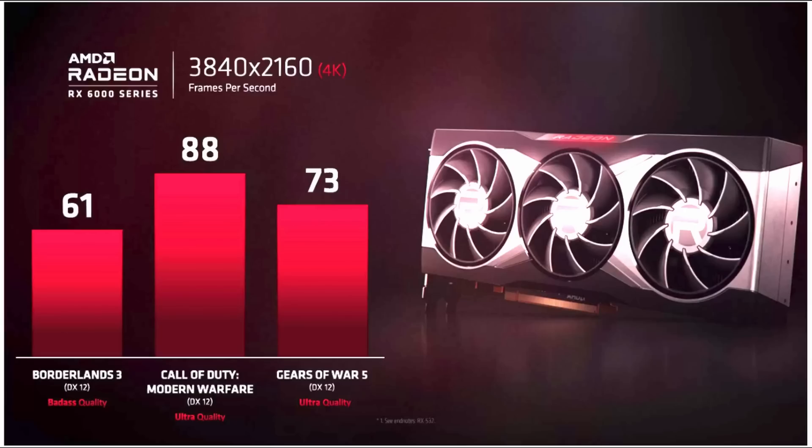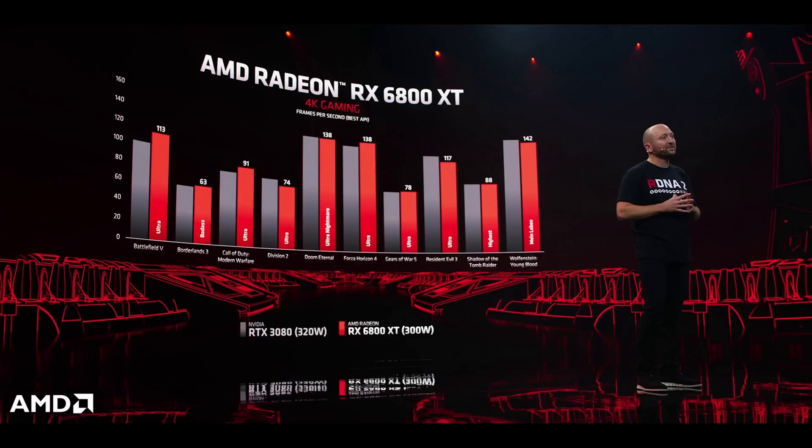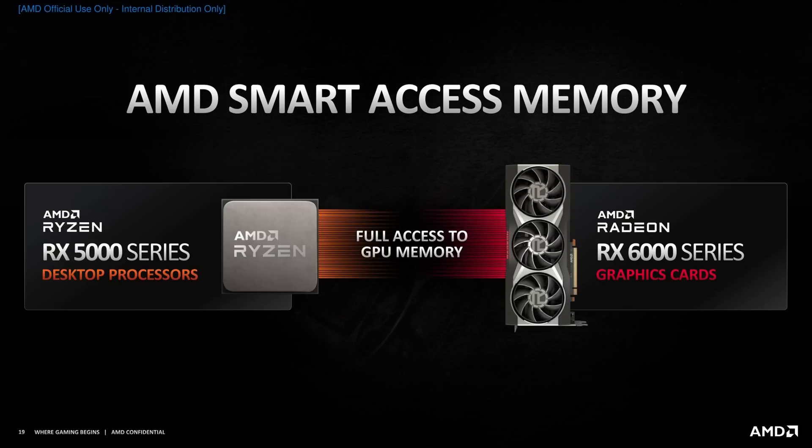The second GPU announced, also coming November 18th at $649 — $50 less than the RTX 3080 — is the RX 6800 XT. This is the GPU that AMD had shown benchmarks for during their Zen 3 announcement on October 8th, showing it equaling or beating the 3080. At $649 it undercuts the 3080, and by AMD's own benchmarks it does appear at least very competitive, and in many cases actually beating it. AMD is building this as their 4K gaming card.